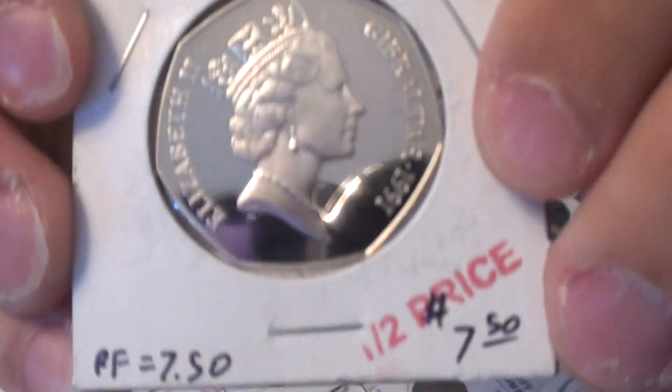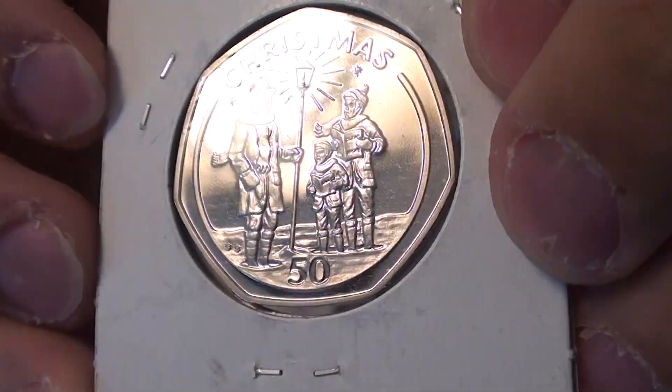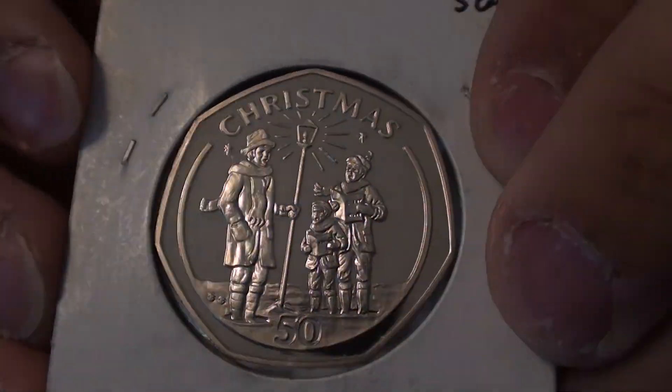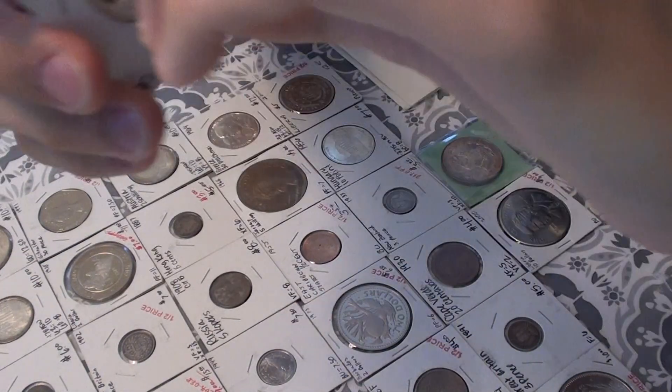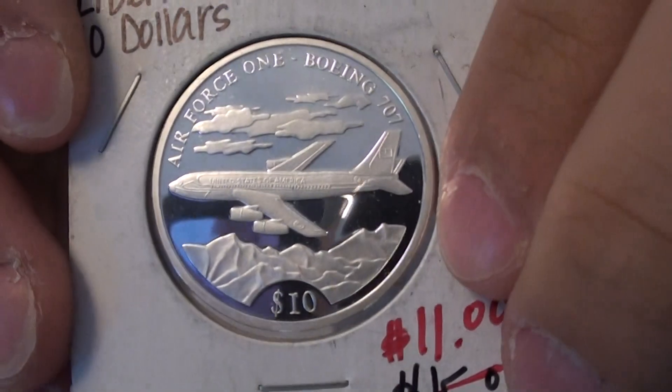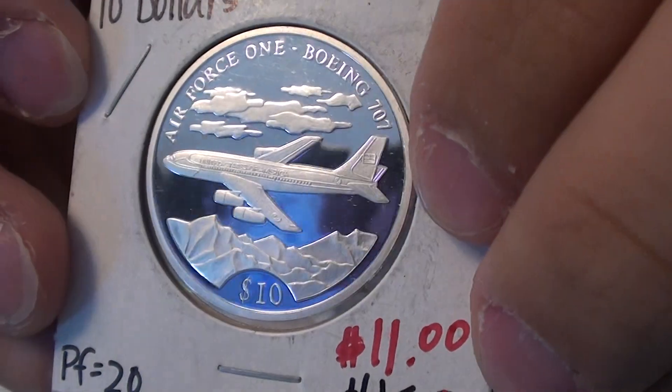Here's a 1991 Great Britain $0.50 celebrating Christmas — it's a nice proof example. Here's a 2000 Liberian $10 piece celebrating Air Force One Boeing 707, also a nice proof example. Very nice.